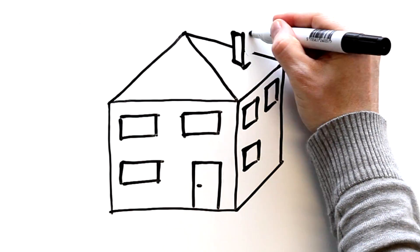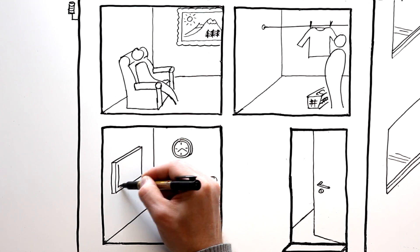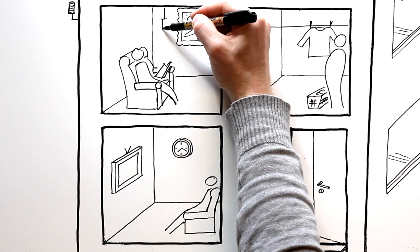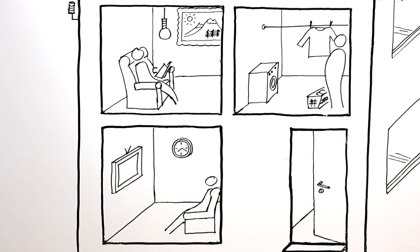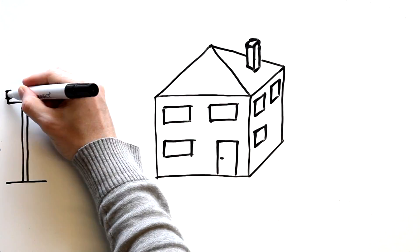This is your home. You do lots of activities here, like watch TV, read, or do the washing. To do these things, you need electricity.